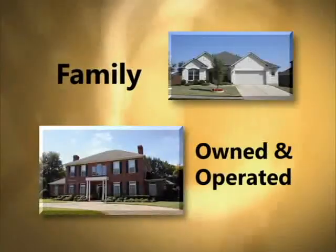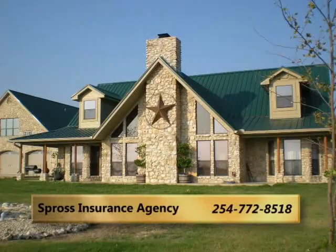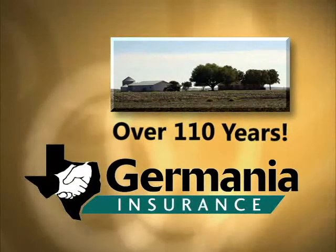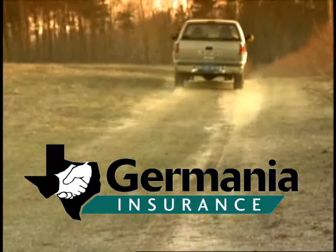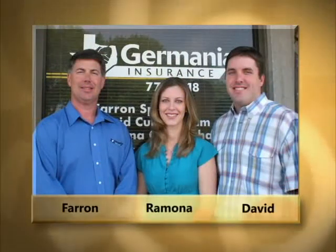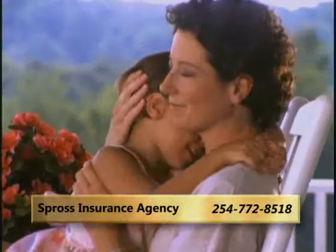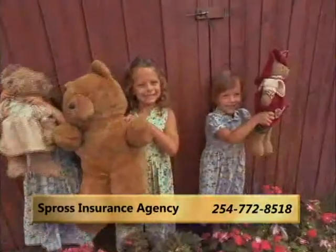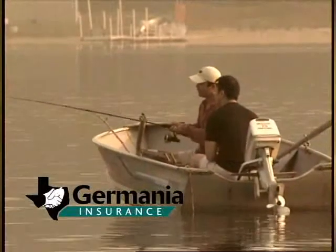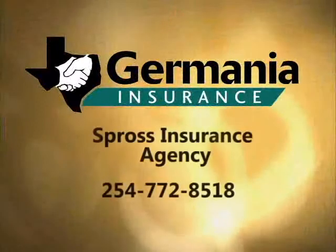Family owned and operated, Spross Insurance Agency has partnered with Germania Insurance for over 110 years providing home, auto and life insurance in Central Texas. When you need someone with a thorough understanding of insurance, let Farron, Ramona and David protect your family with Germania Insurance. So when you want to ensure the good things in life, trust Germania.